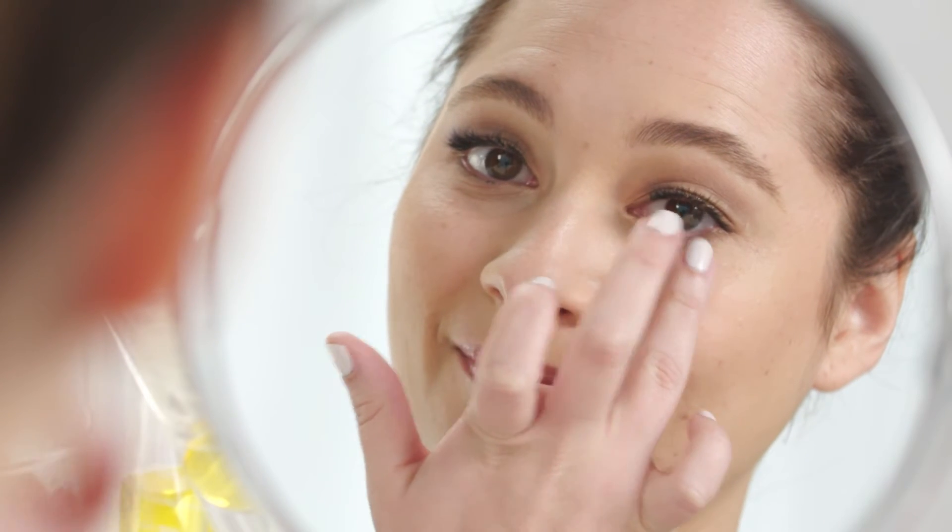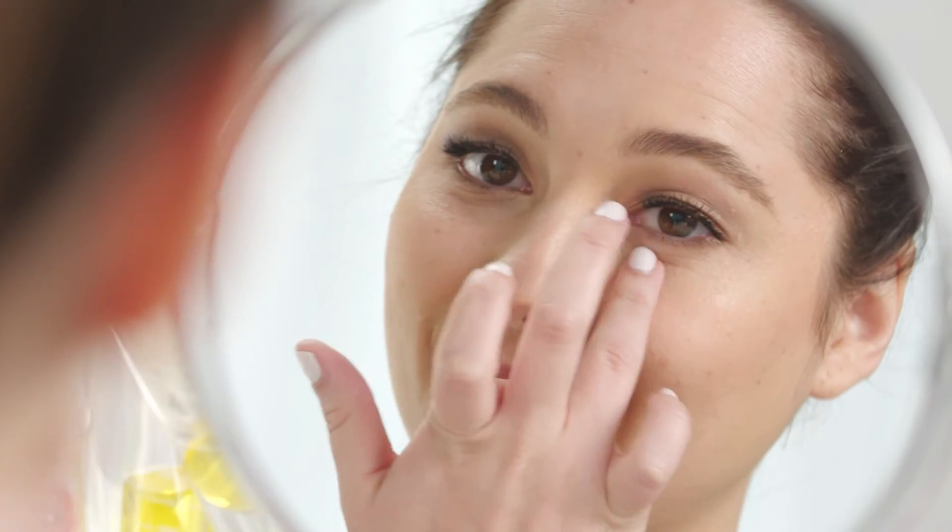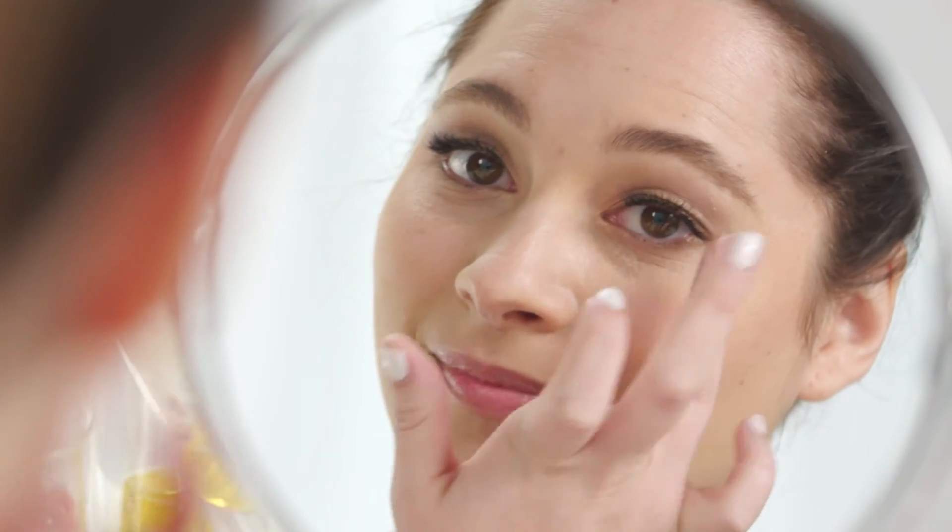When you're starting out with eye cream, your main goal is to keep the skin as hydrated as possible, so you'll want to look for products with nourishing and soothing ingredients. As you get older, it helps to look for ingredients that can help with things like lines, puffiness and dryness.